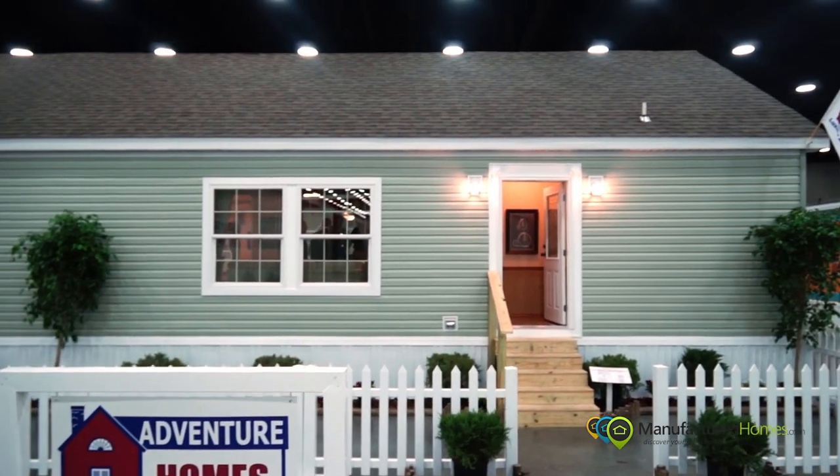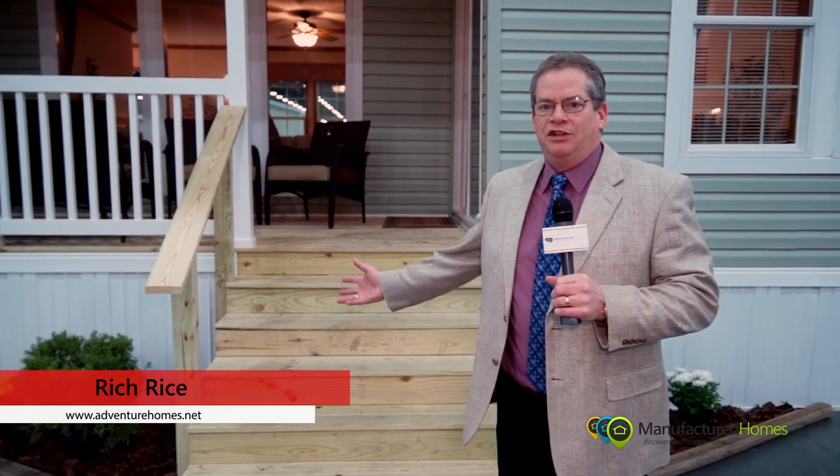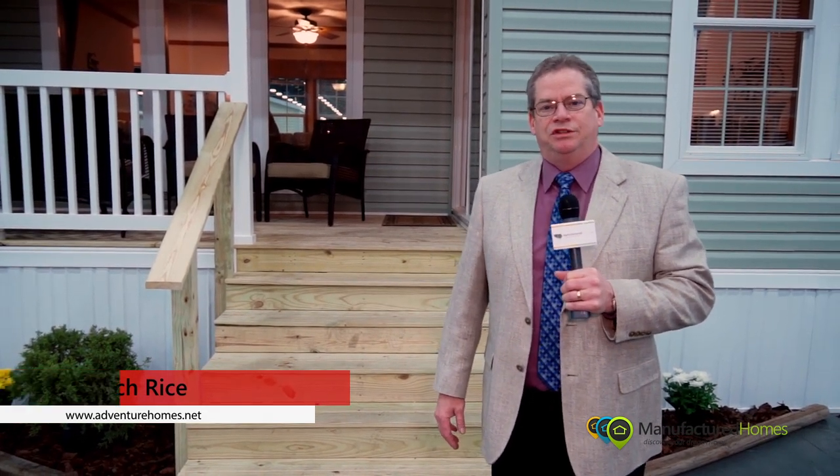Thank you very much for joining us at Adventure Homes. We hope you've enjoyed the houses, and you can see these houses and more at www.adventurehomes.net.